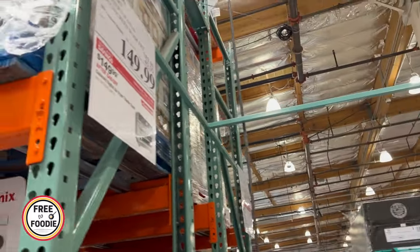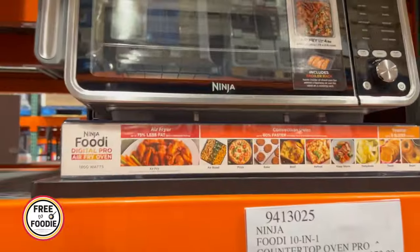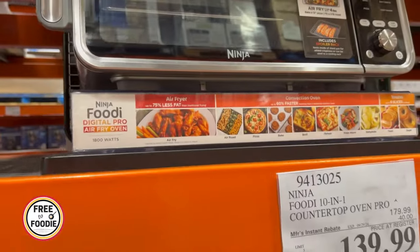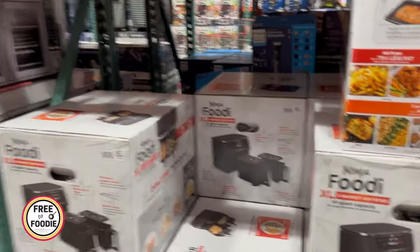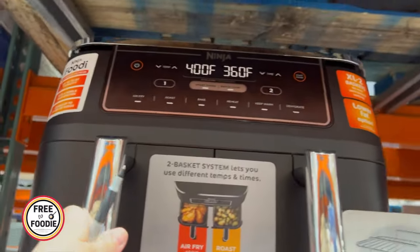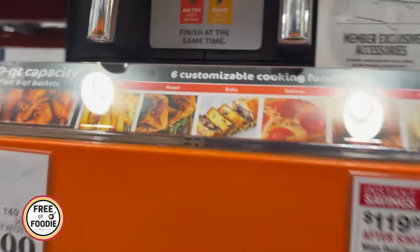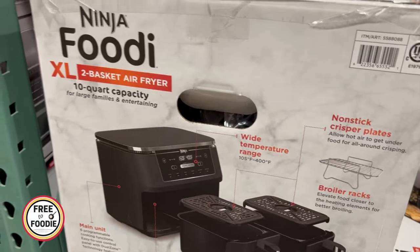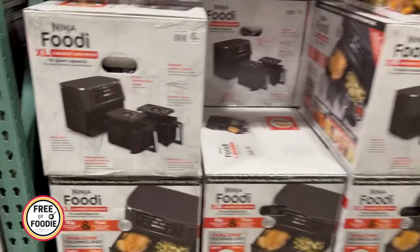I also saw a couple of Ninja deals, and these are unadvertised too. The digital air fryer pro can also toast. At $139 that's a really good deal — you'll be using this all the time. They also have the Ninja Foodie air fryer for $119 with the two-basket system where you can do two different air fryer settings and temperatures. That one is in the coupon book. The double baskets are really awesome — if you want chicken nuggets and French fries, you can do both at once, or vegetables and meat.